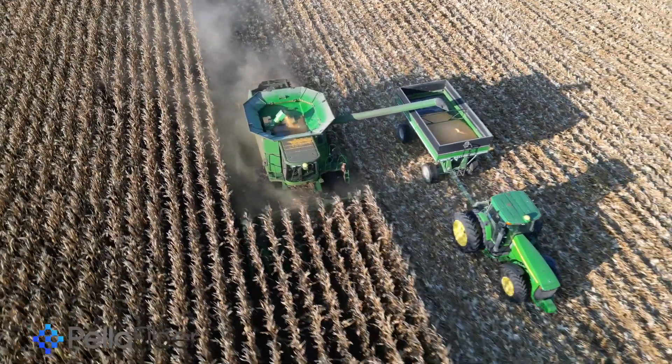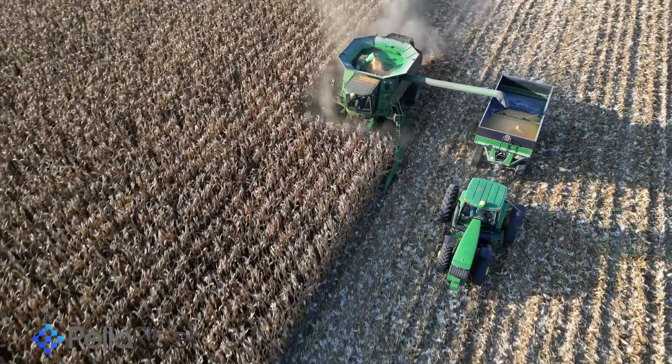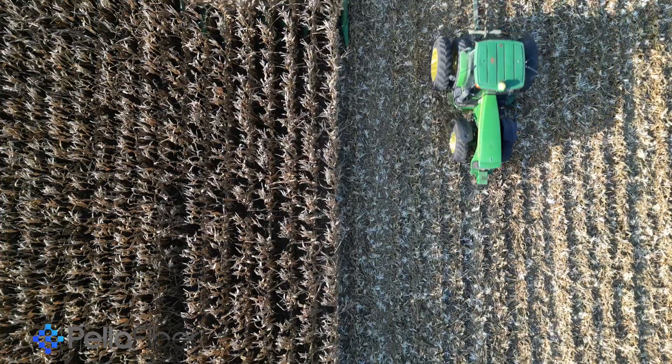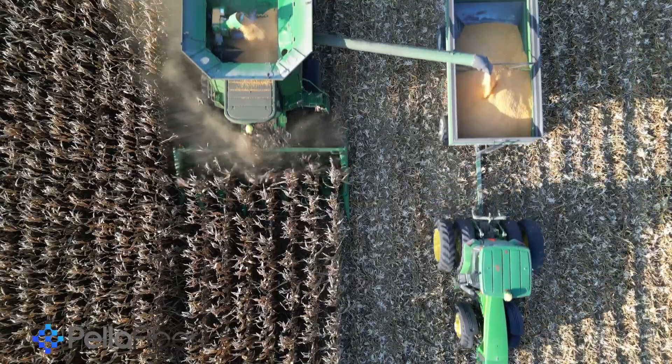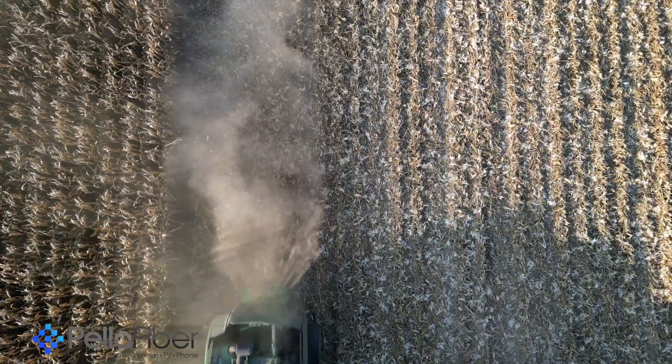It keeps track of your position as you go through the field and records the yield and moisture. I can look at the speed you were going. During planting, we plant different populations in the field depending on the fertility of that area and previous yield history — it changes the population as we go. The system just beeped and told me the turn is about to happen. On this unit I turn it myself, but the newest machines can actually turn themselves once you're started in the field.